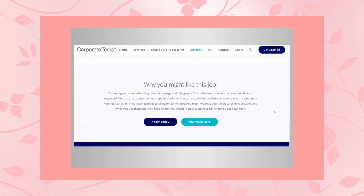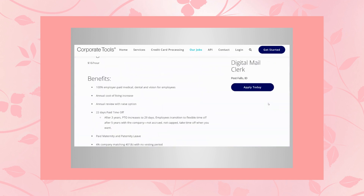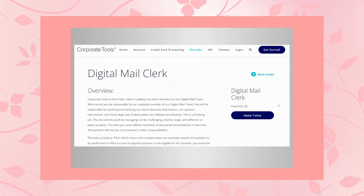This is kind of funny — they say this is a perfect job for you if you notice typos on websites, blog posts, or signage and it bugs you; if you notice inaccuracies in movies; if you have an organized file structure on your home computer or phone and can actually find a picture without scrolling for 25 minutes; if you organize your credit cards in your wallet when you use them and put them back; or if you vacuum your car when you get a car wash. If you meet any of those qualifications, this is the place for you. This sounds like a really great job and they have a lot of openings available, so definitely apply if interested.